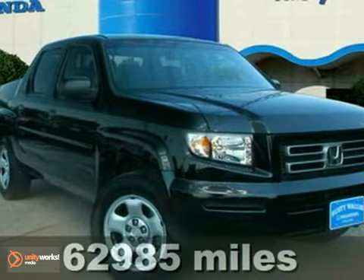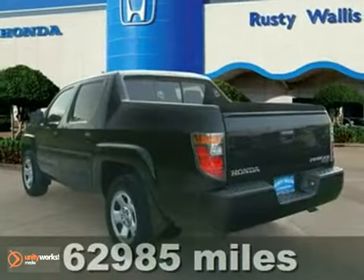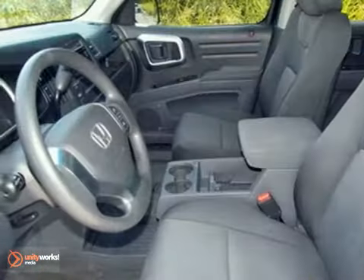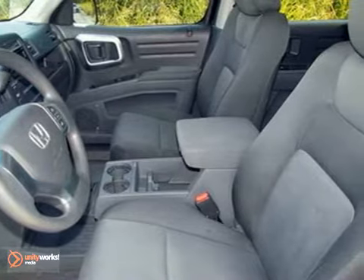We try to make the purchase process as easy and hassle-free as possible. We encourage you to experience this for yourself when you come look at this fantastic, certified 2007 Honda Ridgeline.